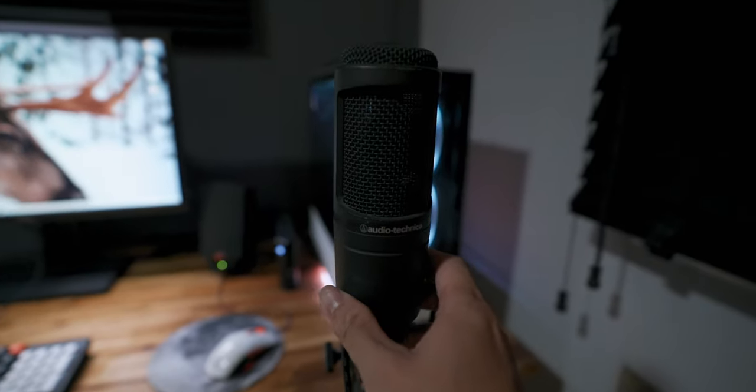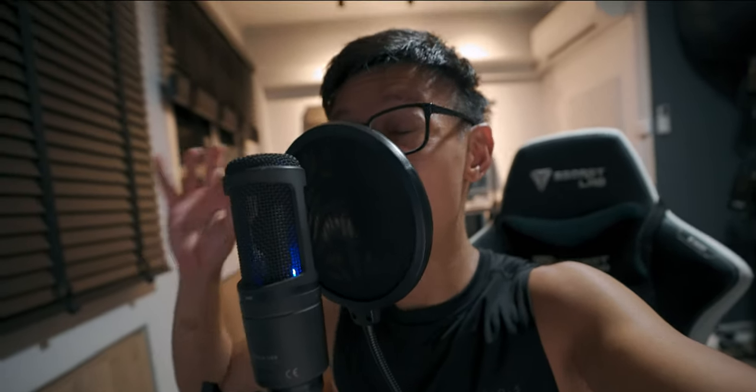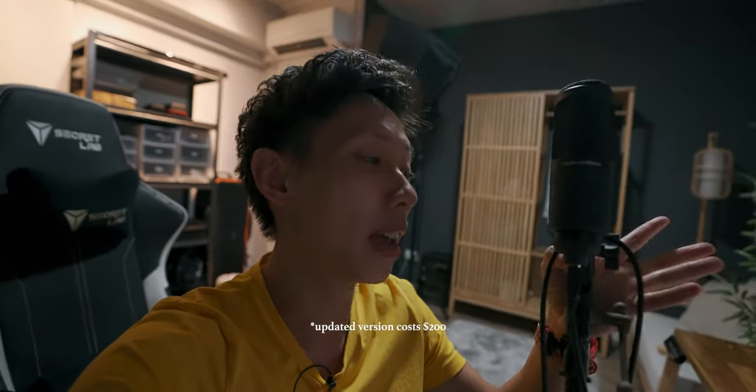Over here is the USB condenser mic from Audio Technica. This is the mic I use to record all of my voiceovers and I've been using it for 10 years — it's still working great. The sound quality is good; you can immediately hear the difference. It's got punch and clarity, and although I do some audio tweaking to make it sound its best, the raw sound itself is really good enough. At a price of about $100 and I've even used it to record all of my singing covers — no complaints, this mic is pretty damn awesome.